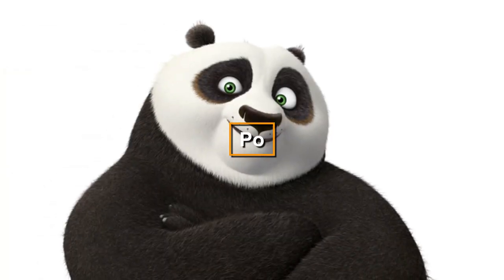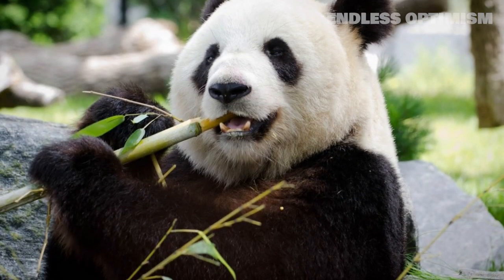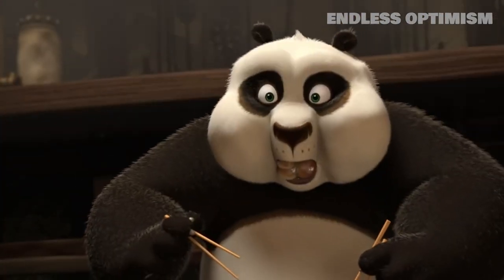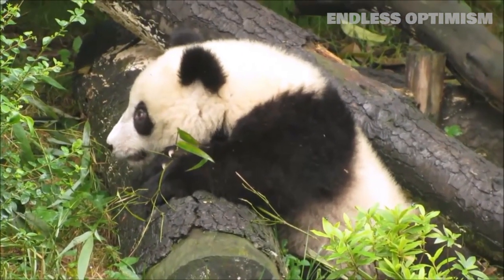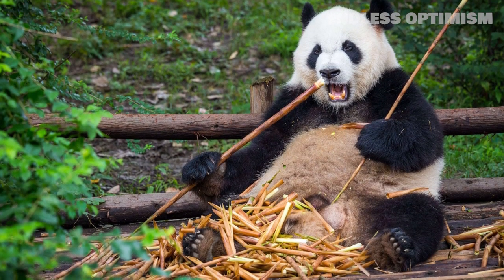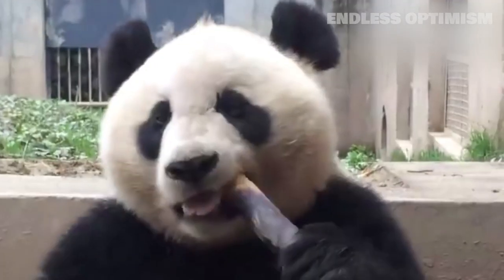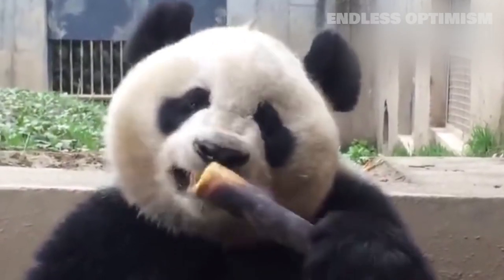Kung-fu-fighting, dumpling-loving panda Po isn't a replica of his real-life counterpart, but he does share some key features. Real panda bears tend to munch on bamboo, unlike Po, who usually has a taste for dumplings. The giant panda is native to China and is characterized by its black and white fur, particularly the black circles of fur around its eyes. Actual pandas eat a diet primarily consisting of bamboo — not dumplings — so Po would probably have a hard time with that. Like Po, they do eat a lot, typically between 26 and 84 pounds of bamboo a day.